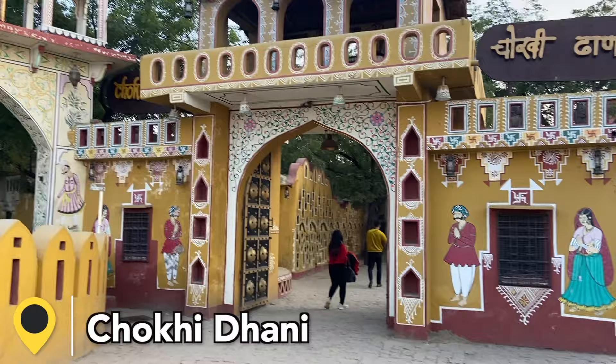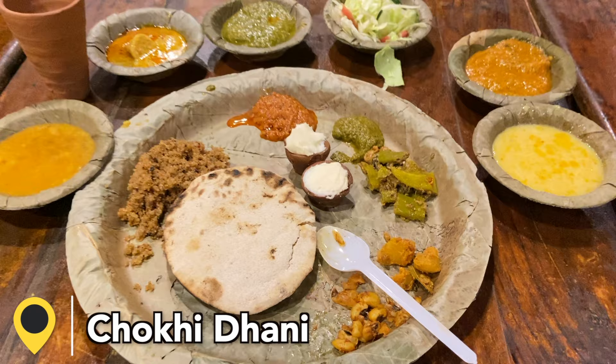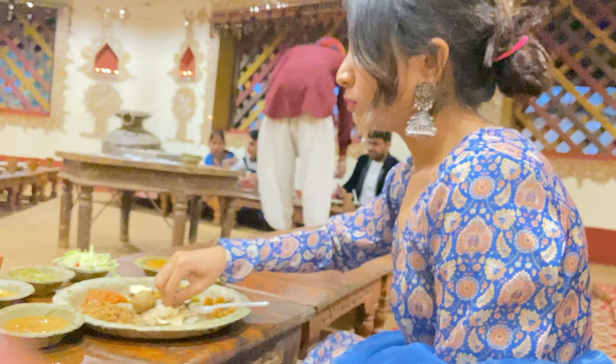After City Palace, I went to Choki Dhani, which is located on the outskirts of the city. There are a lot of pop colors like yellow, blue, and pink which make for great pictures. You can also cover Bapu Bazaar on the same day. Choki Dhani has an entry fee of 800 rupees. If you are on a budget, I would suggest skipping Choki Dhani because it is very far, the travel cost adds up, and there is an entry fee as well.